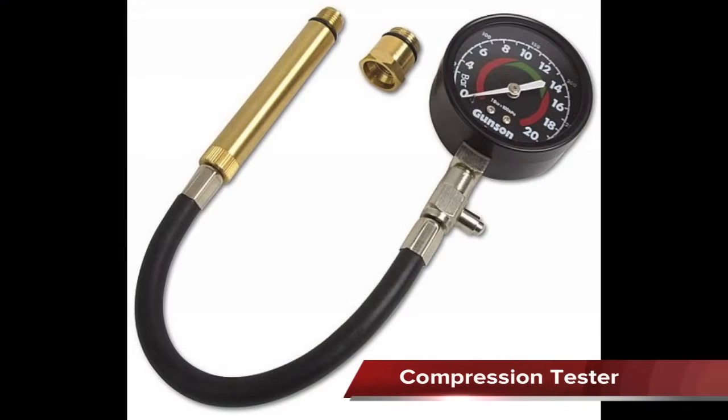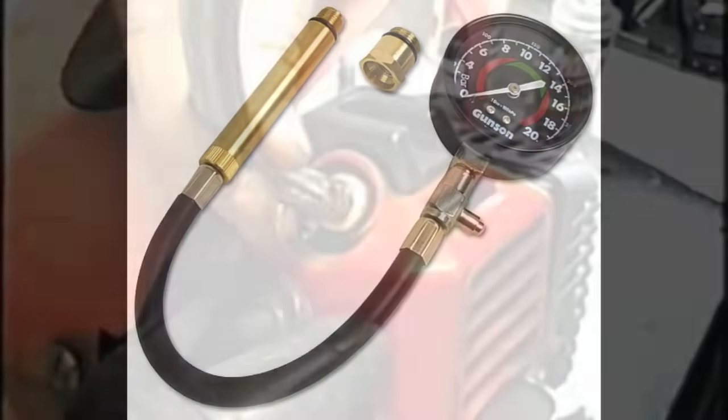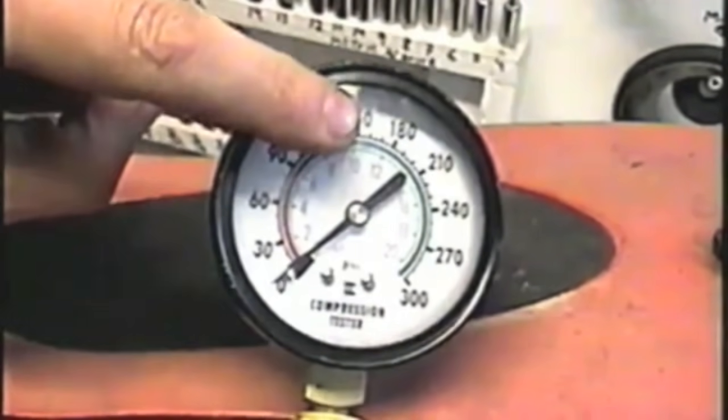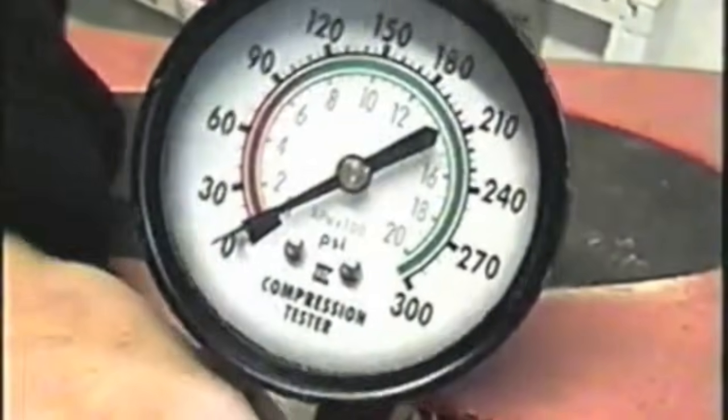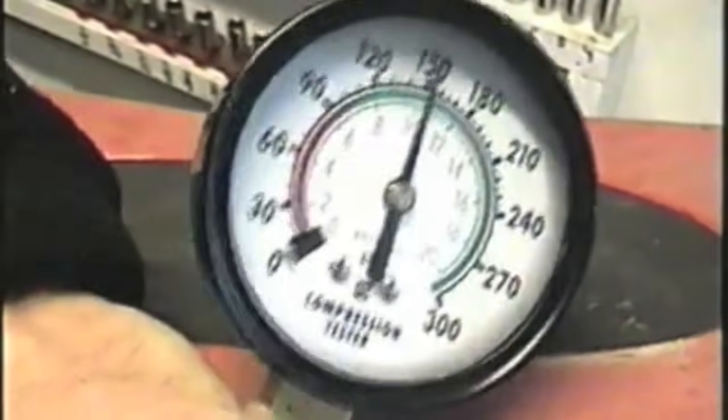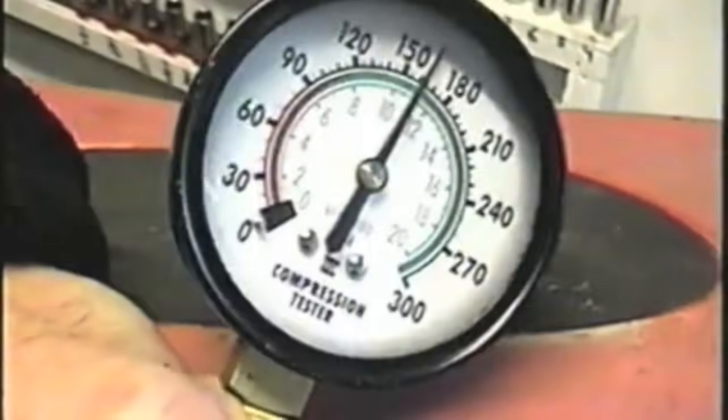The compression tester is used to determine the maximum air pressure inside the cylinder during engine cranking. The spark plug is removed and the compression tester is placed inside the spark plug hole. The engine is cranked with the throttle wide open and the gauge reads the compression. This will indicate the condition of the valves, piston rings, or cylinder head.